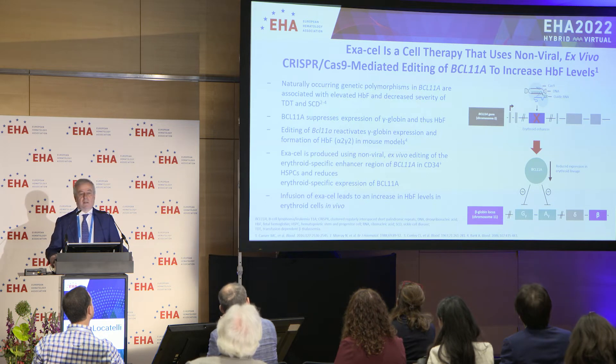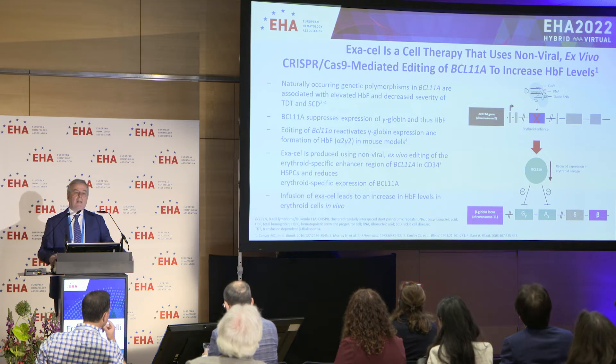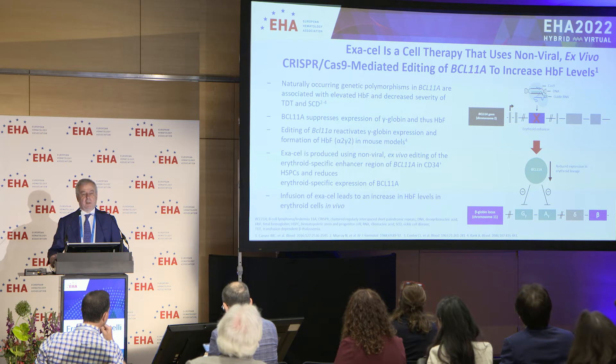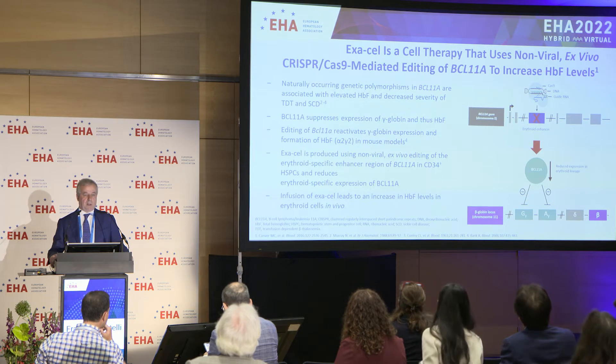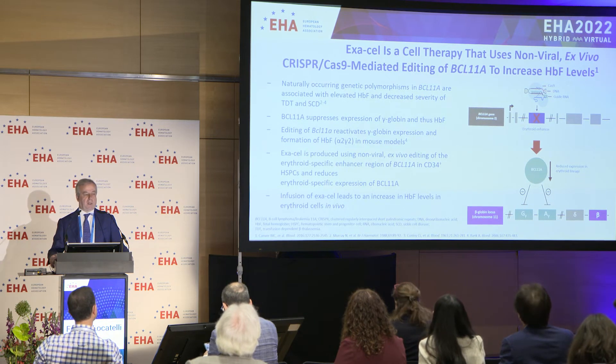A few introductory background remarks to explain the rationale at the basis of this innovative therapeutic approach. When a child with either thalassemia or sickle cell disease is born, it doesn't initially need a transfusion or develop the symptoms related to the disease. The reason for this is that the patient benefits from the residual synthesis of hemoglobin F, which is the predominant hemoglobin during fetal life.